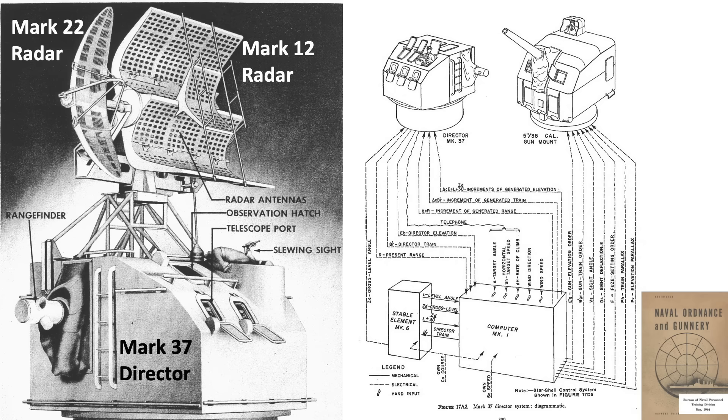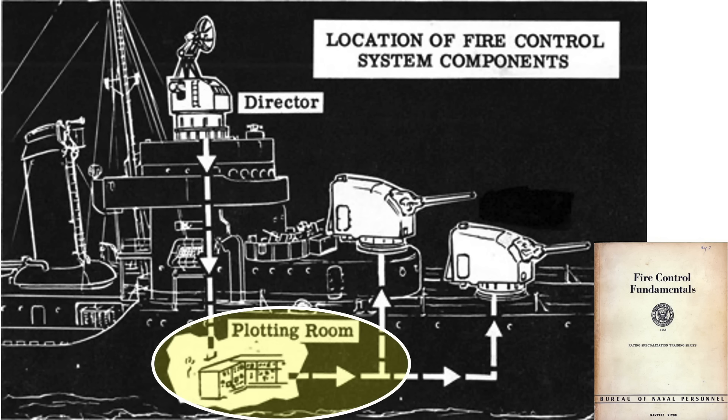The Mark 37 director's exterior features and information flow to the guns are shown on this image from a May 1944 Navy gunnery document. The seven-man crew is housed within the director's splinter shield. It has a 15-foot stereoscopic rangefinder for determining the plane's slant range, and telescopic ports to determine the plane's elevation and azimuth. If the target is obscured, the plane's range, elevation, and azimuth can be taken by the director's radar. The fire control system's Mark 1 computer and Mark 6 stable element are located in the plotting room.